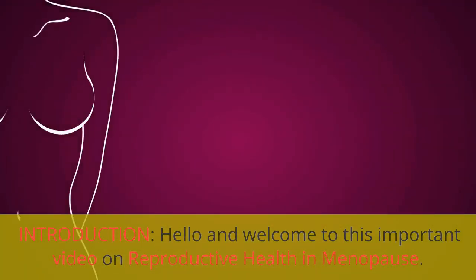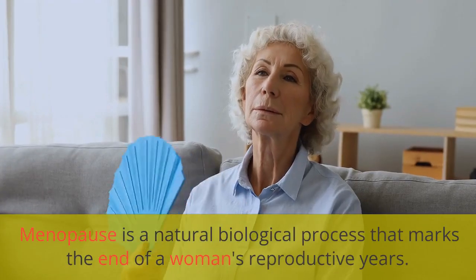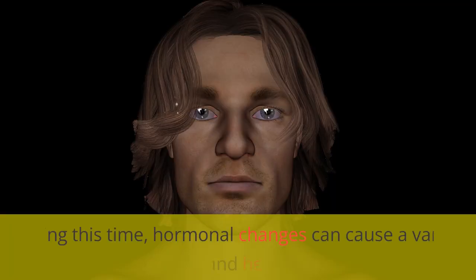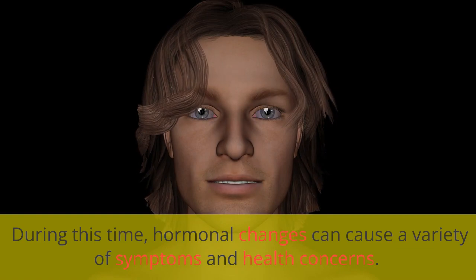Hello and welcome to this important video on Reproductive Health in Menopause. Menopause is a natural biological process that marks the end of a woman's reproductive years. During this time, hormonal changes can cause a variety of symptoms and health concerns.